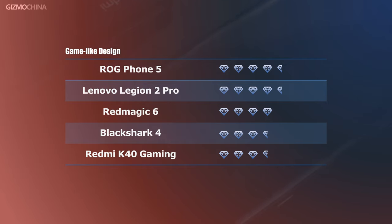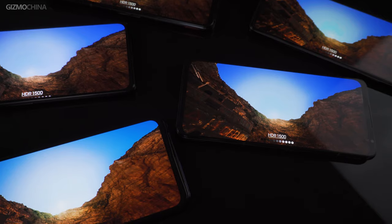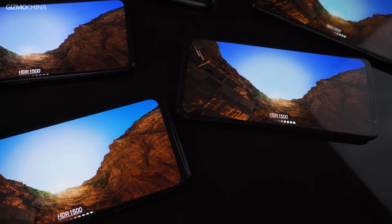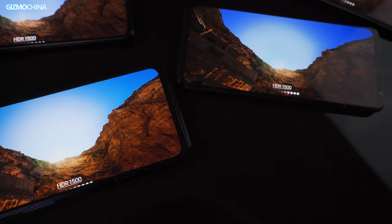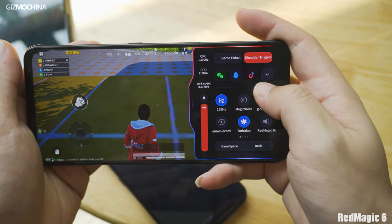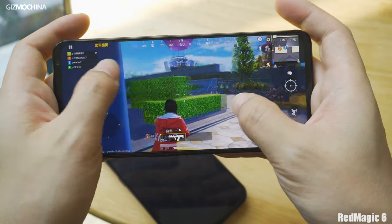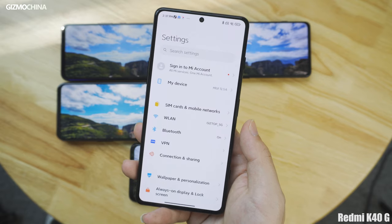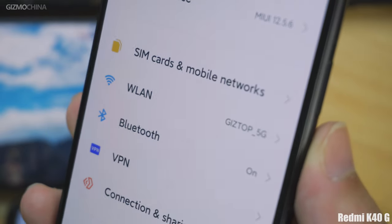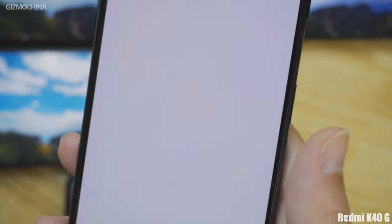Now let's talk about their displays. The Legion Phone, ROG Phone, and the Black Shark 4 feature an eSports level display with a 144Hz refresh rate, while the Redmi K40 Gaming comes with only a 120Hz display. Although the Red Magic 6 comes with the highest refresh rate of 165Hz, the difference with the other four models is really hard to perceive with your naked eye. Speaking of display quality, the Redmi model is a bit disappointing because its edge looks a bit reddish, and it turns out there are other units with the same issue.